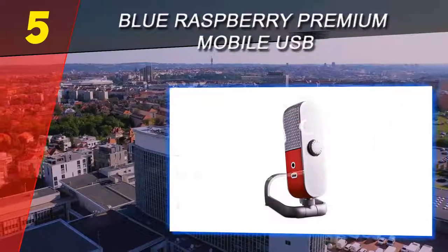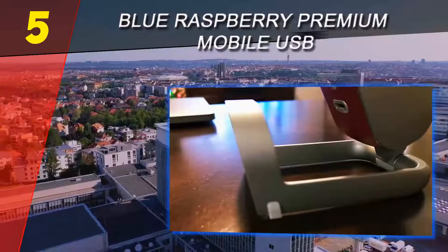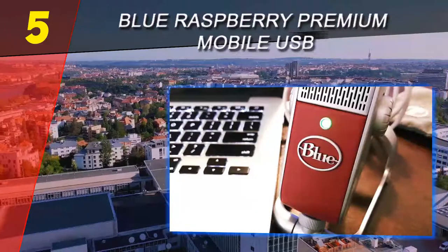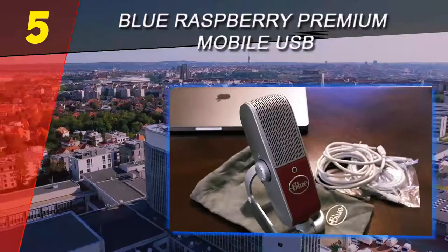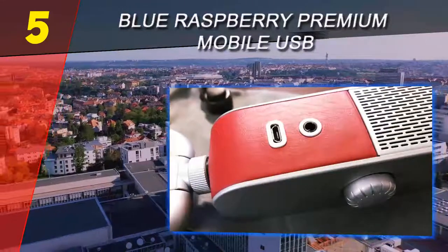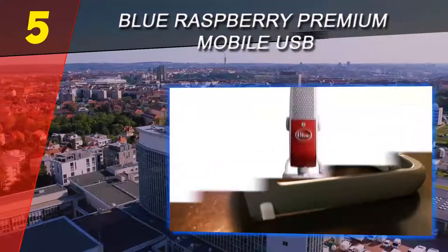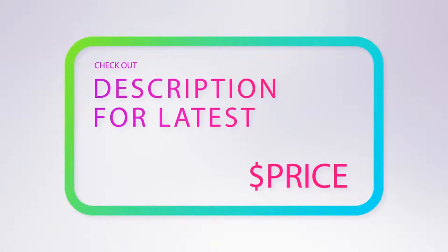Use this mic with a USB port for best results on your voiceovers, videos, live streams, podcasts, or SoundCloud tracks. The Raspberry does a sweet thing called condensing when recording both voice and instrumental tracks — the sound is deep and dramatic, much more intense than your Mac or PC mic. The internal acoustic diffuser design is similar to those used in high-profile sound environments like opera studios, built to stop background noise. For more information and pricing, check out the product links in the description below.